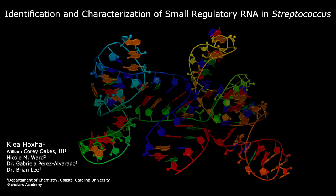Hello, my name is Clea Hoja and today I will be talking about identification and characterization of small regulatory RNA in Streptococcus species.